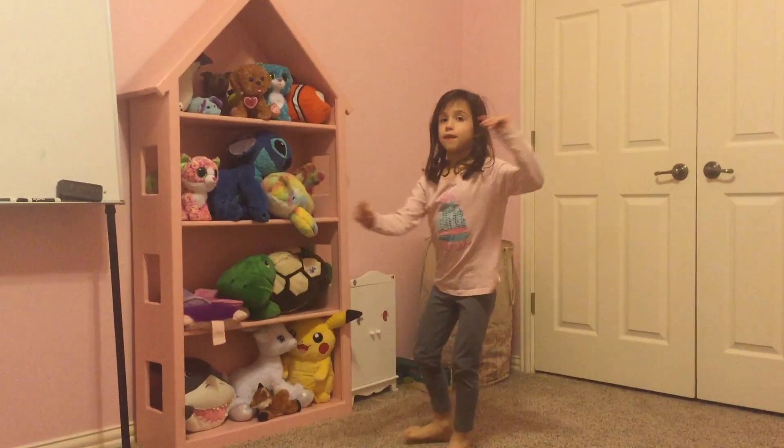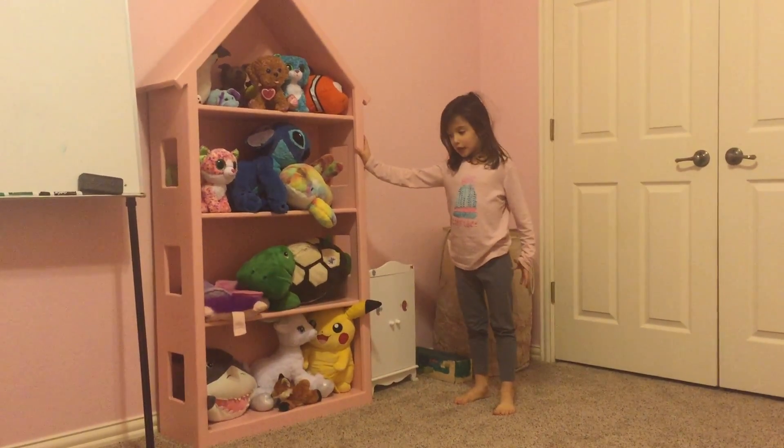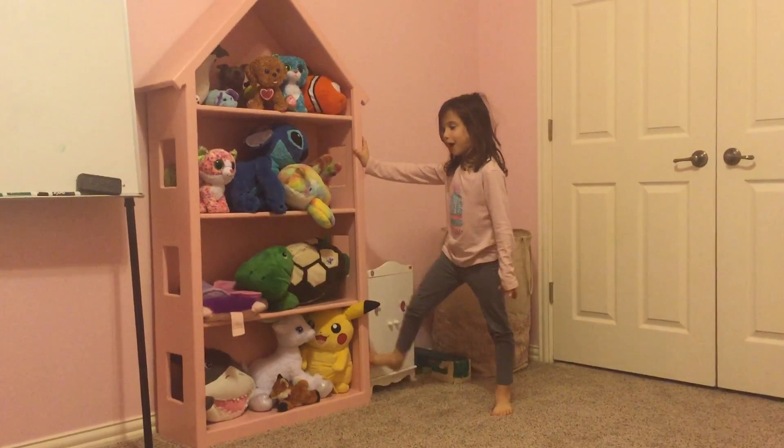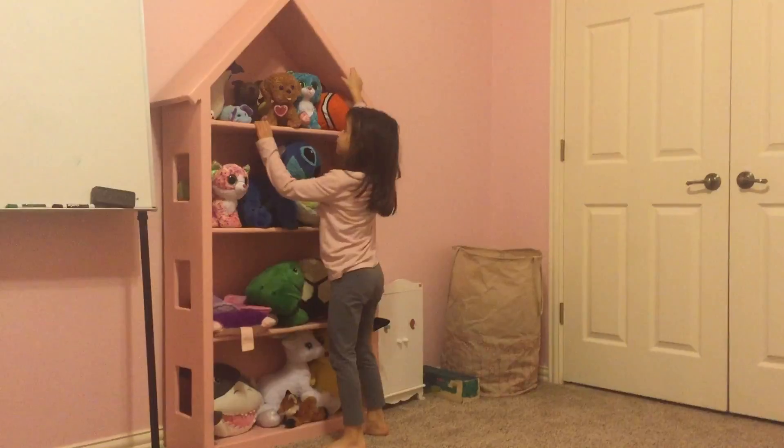When you walk this way, you see a huge towel with my stuffed animals. It's about 20 feet — super big, bigger than me.